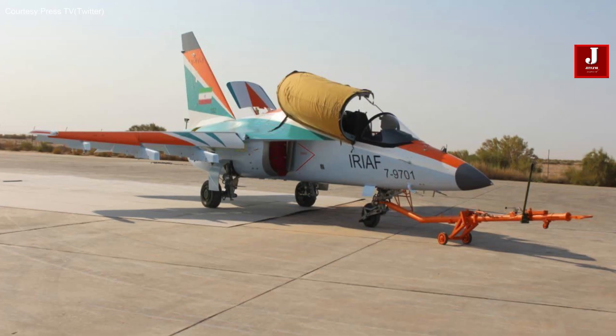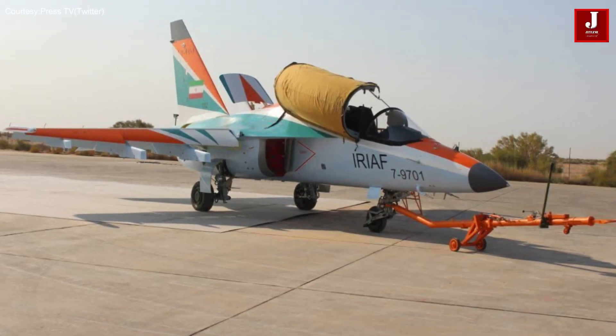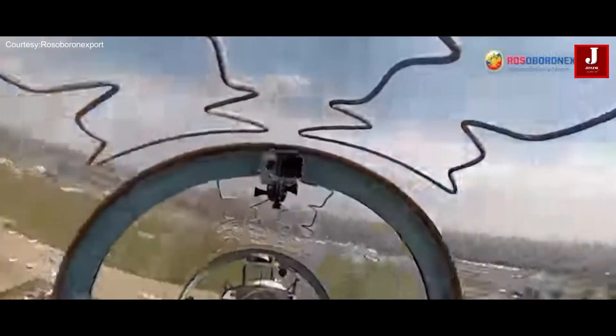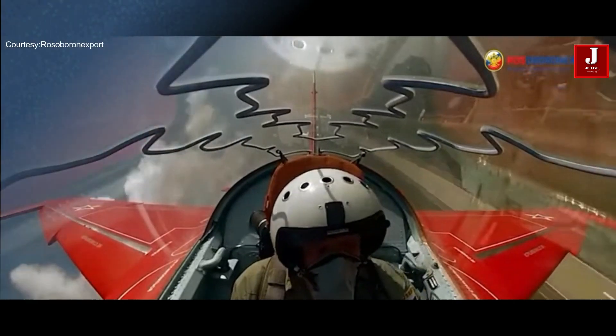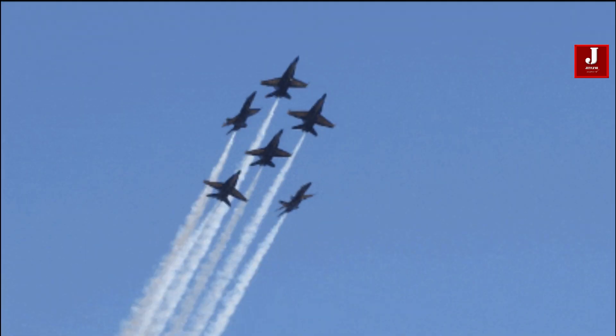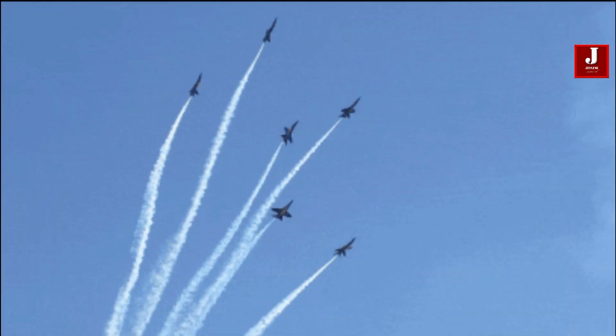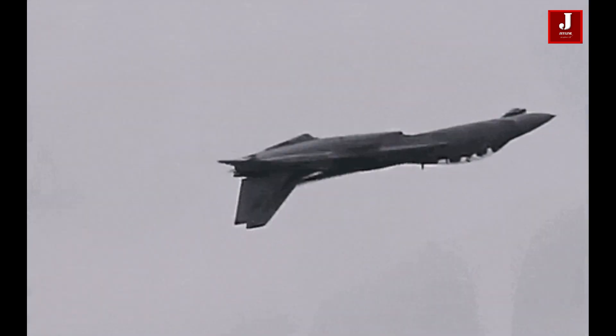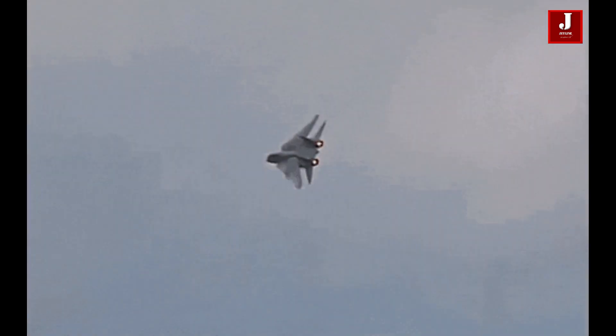This complex web of international relations and military cooperation highlights the changing dynamics of global arms trade and regional security issues. Please share your thoughts about the Yak-130 combat trainer aircraft in the comments section.